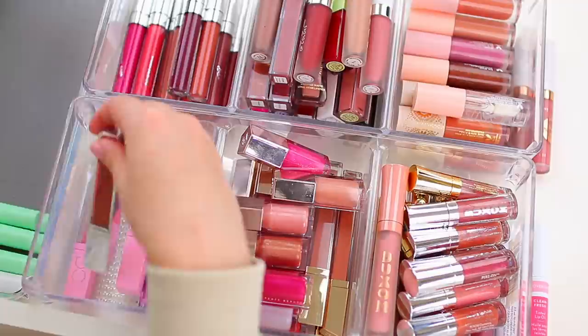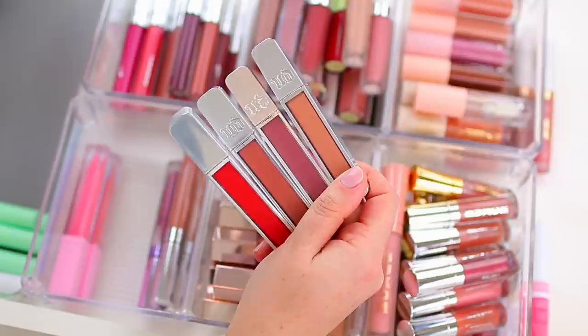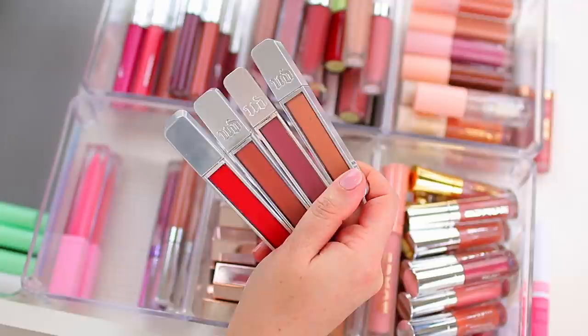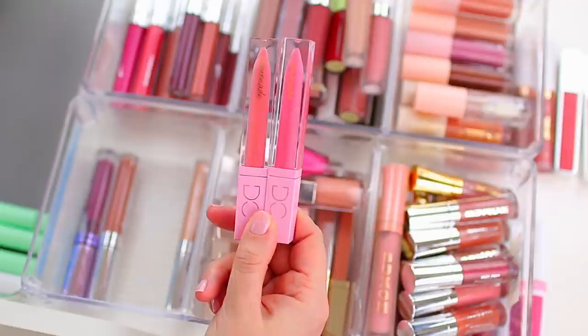I'm also going to declutter these Urban Decay lip glosses. Last year I did declutter a few of the shades I had, and these are getting a little bit old. The formula still feels okay — and I know a lot of you ask how you know when something expires. I go based on texture, scent, and formula rather than strict guidelines. These still feel fine, but I have other formulas I like better and I haven't reached for these at all in 2020, so I'm just going to declutter them.